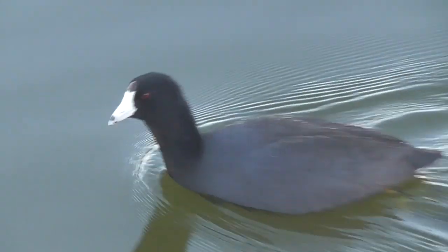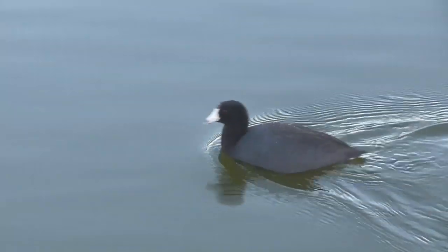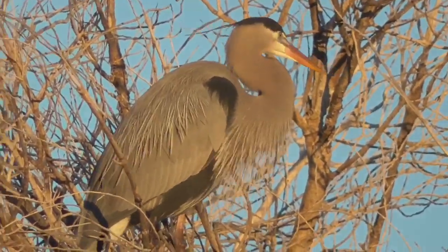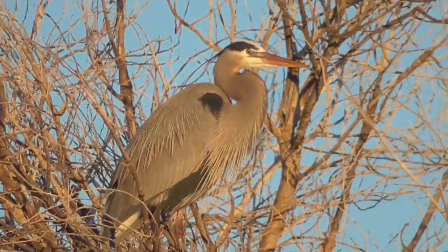A coot — we've talked about this before, a coot is not a duck. Here's something you don't see every day: a heron sitting in a tree. We usually see them wading in the water looking for fish. What's he doing up there?